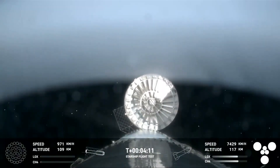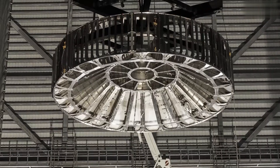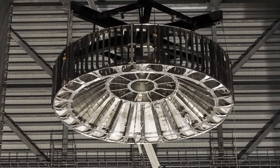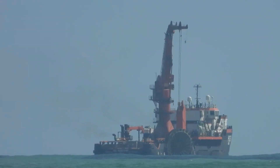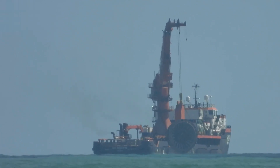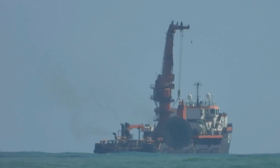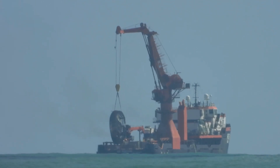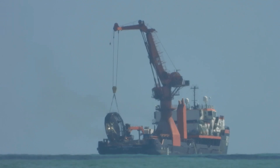As the mission concluded, one question lingered: what happened to the hot stage ring? While it was meant to be discarded, curiosity ignited across social media with enthusiasts and experts speculating about its whereabouts. SpaceX's recovery team quickly got to work, using satellite tracking, sonar, and the advanced recovery vessel Choss Ridgewind to locate the ring deep in the Gulf of Mexico. Their efforts paid off, successfully retrieving the component.